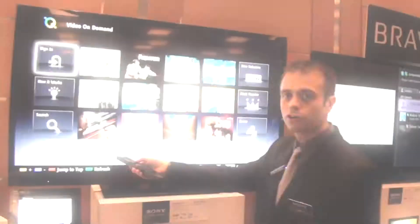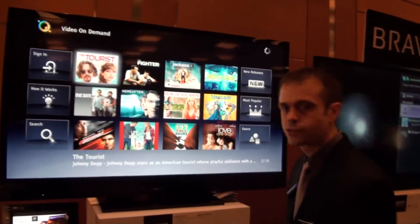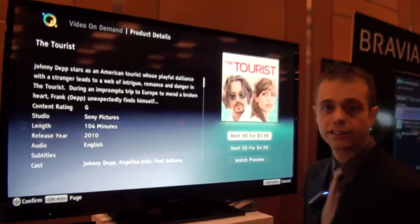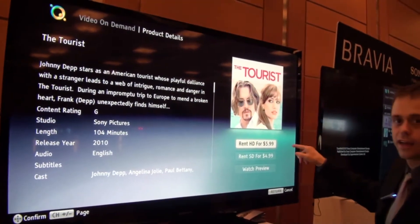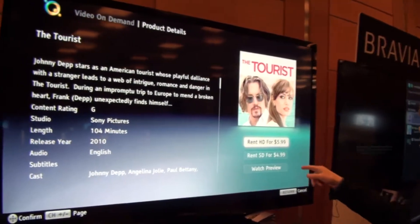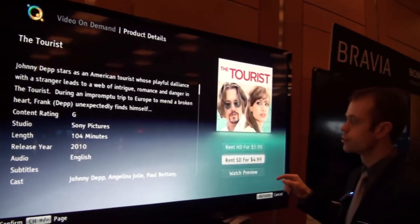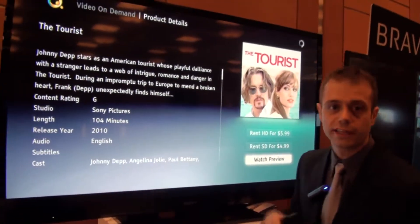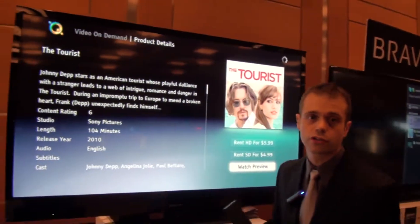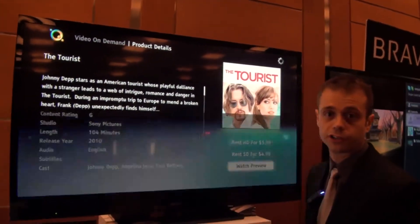I'm going to go into a title here to show you the various options you have for renting. You've got a high definition rental for $5.99, and standard definition for $4.99. You've also got 'watch preview.' If you go ahead and watch the preview, it'll show it in standard definition, so it's not going to use a lot of your bandwidth just to play a preview of a movie you're thinking about watching.